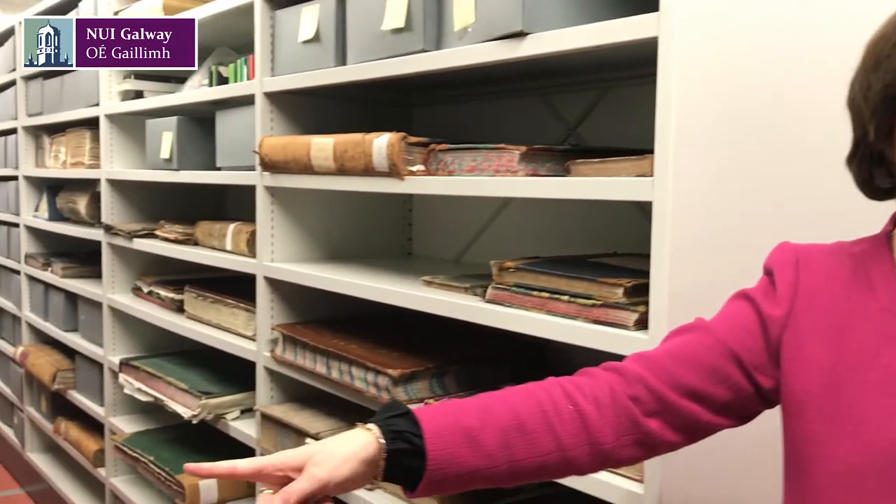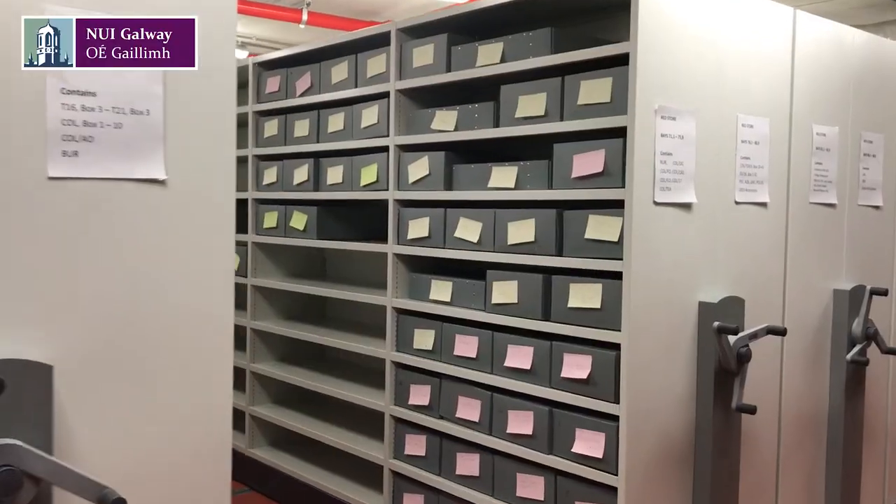One of the first jobs the archivist will have will be to remove it from whatever it arrives in, something like this, and to put it in proper archival standard boxes that will preserve it and protect it from mould or damp and so on. I'll show you some here. The boxes are like this, and they're obviously a preservation standard that will protect the contents.